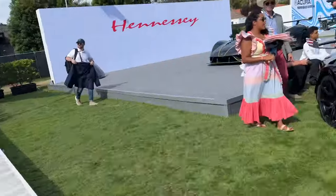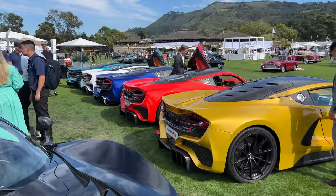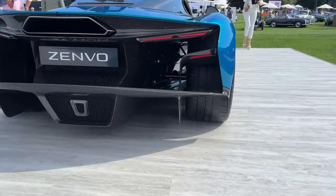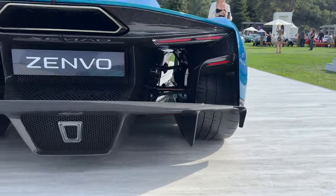That glug glug sound is from one of the Venoms here. No rearview mirror and a bunch of aero. I'm impressed — this is so cool.